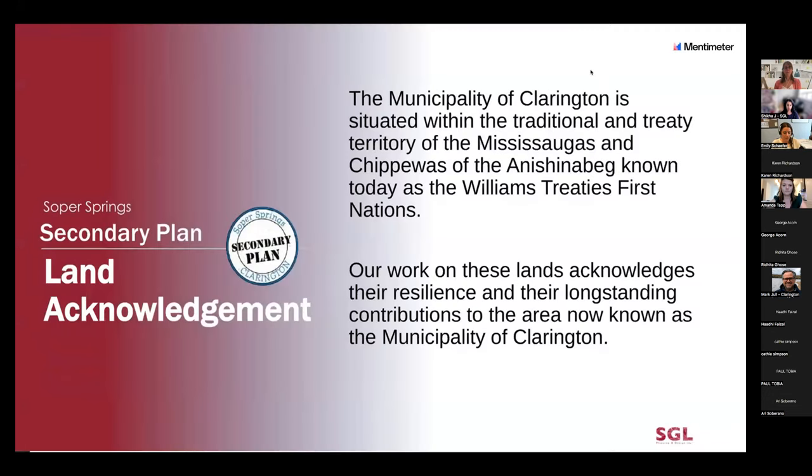Before we get started, I'd like to begin with the municipality's land acknowledgement. The municipality of Clarington is situated within the traditional and treaty territory of the Mississaugas and Chippewas of the Anishinaabek, known today as the Williams Treaty's First Nations. Our work on these lands acknowledges their resilience and their long-standing contributions to the area, now known as the municipality of Clarington.